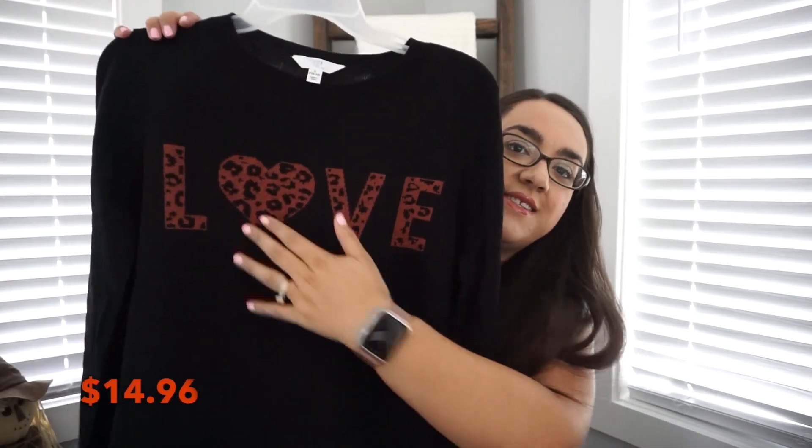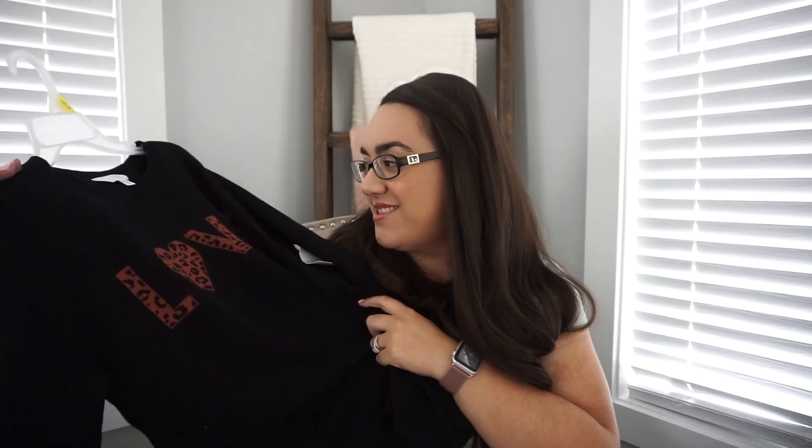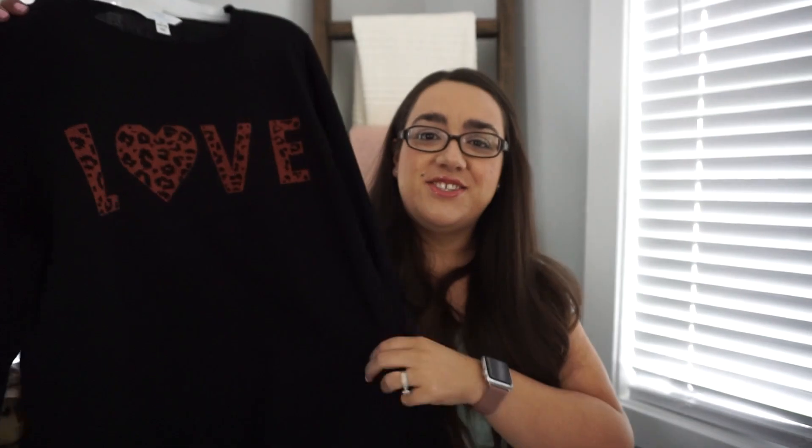I also purchased from Walmart, same brand Time and True, this black sweater that says 'love' in that leopard print. I think leopard is going to be very big this fall season. I got it in a large and it is just so adorable. I'm so excited to wear this when it finally cools down a little.